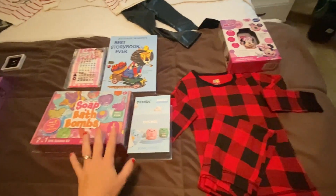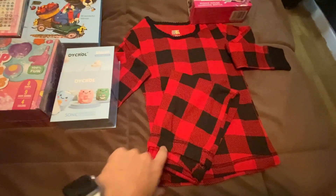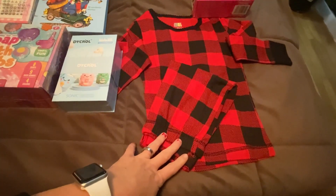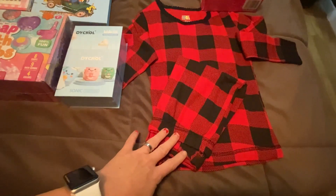So if you guys watched my video last year, you would know that I always get my kids Christmas pajamas. They open these on Christmas Eve with hot chocolate, a hot chocolate bomb, and then a movie. We'll put these on, watch a movie, have popcorn, and drink hot chocolate.